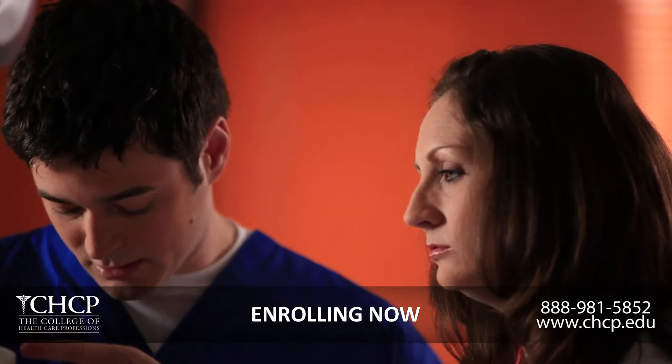CHCP students are very professional. They follow the rules and regulations our practice has set. They come in on time. They're very knowledgeable of the anatomy and techniques used, and they're also very professional with our patients — treating them with kindness and respect. They're just a great addition to our practice.